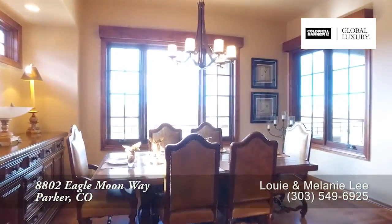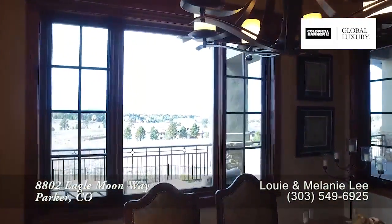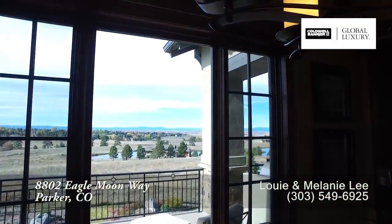The dining area is just off the kitchen, and is an incredible place to enjoy the views to the west.